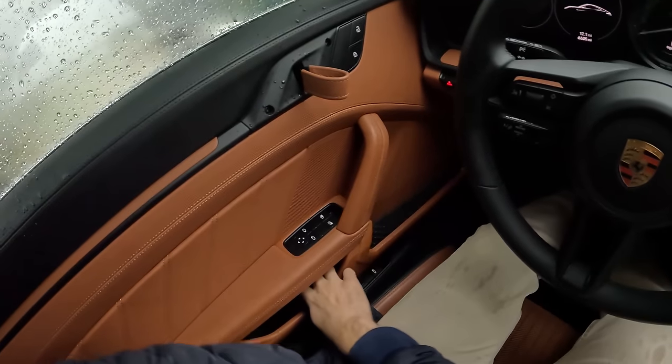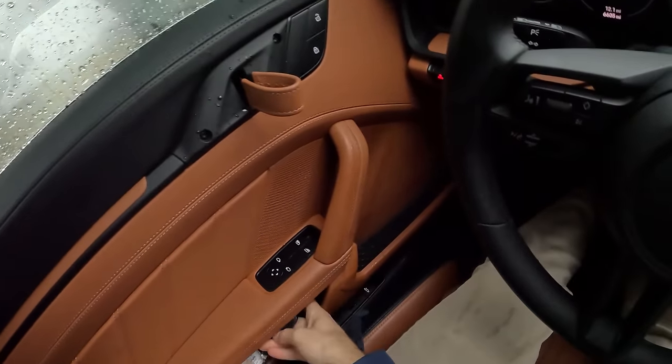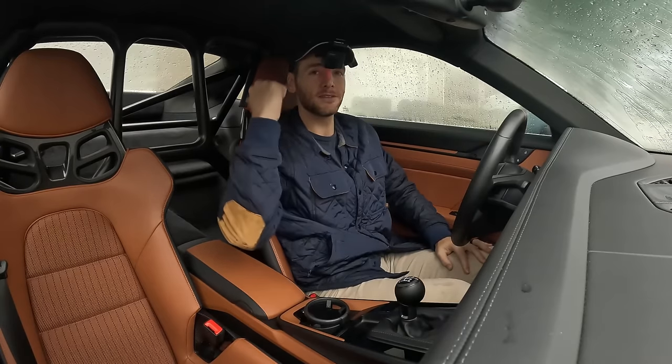The wallet and key fob can go right here. Pretty decent storage for at least small items, and big ones can go back there.